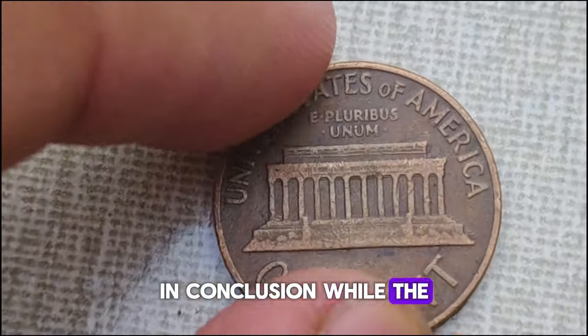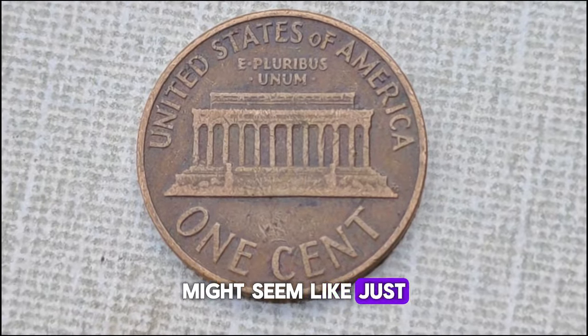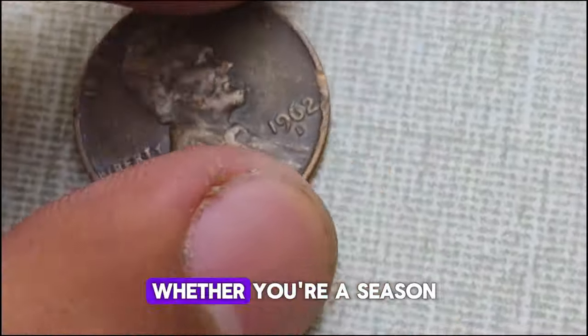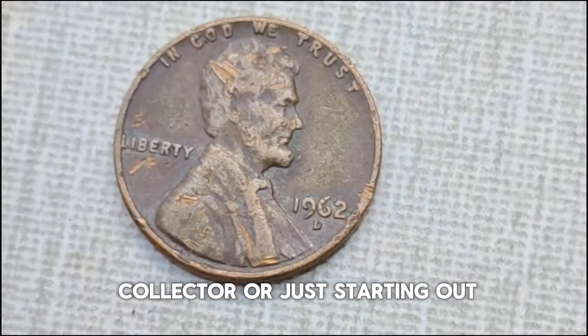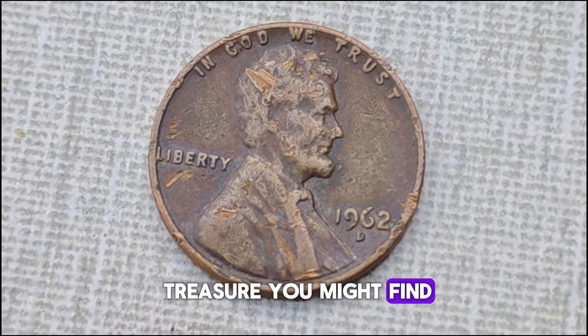In conclusion, while the 1962 D-Mint Mark Lincoln one-cent penny coin might seem like just a small piece of copper, its value and worth can surprise you. Whether you're a seasoned collector or just starting out, keep your eyes peeled for this piece of history — you never know what treasure you might find.